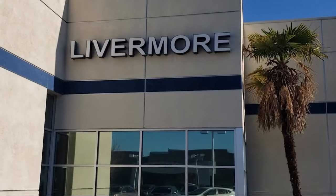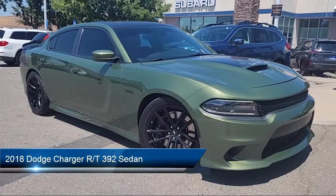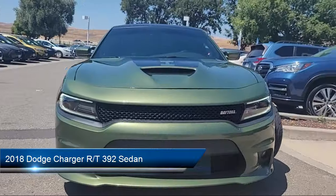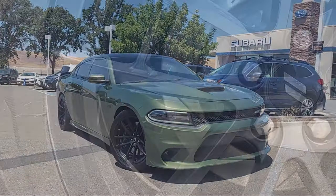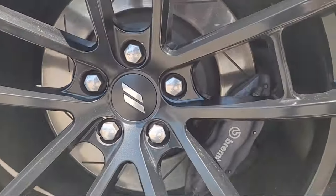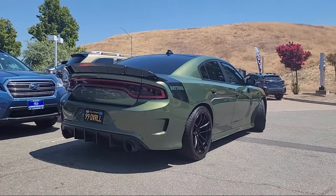Welcome to Livermore Subaru, and here's a look at one of our great vehicles for sale. It comes equipped with Blind Spot and Cross Path Detection, Sirius XM Guardian Emergency Communication System, Advanced Brake Assist, Adaptive Cruise Control with Stop, and Lane Departure Warning.